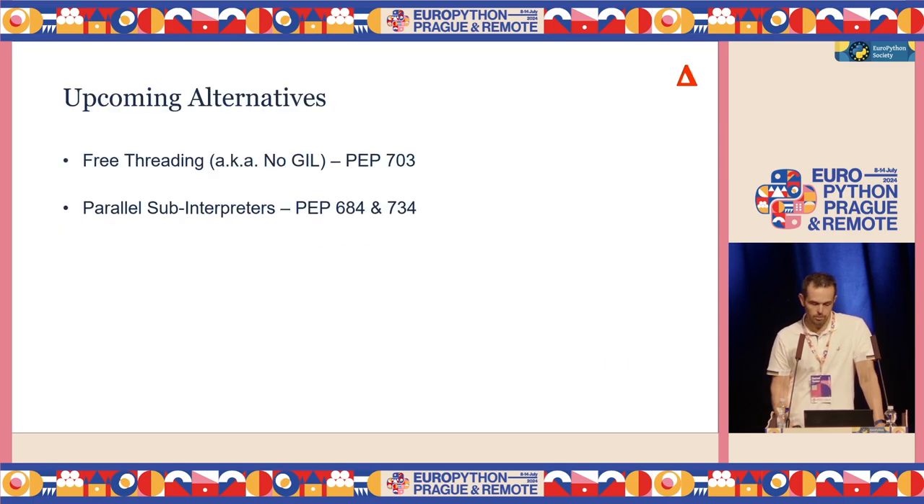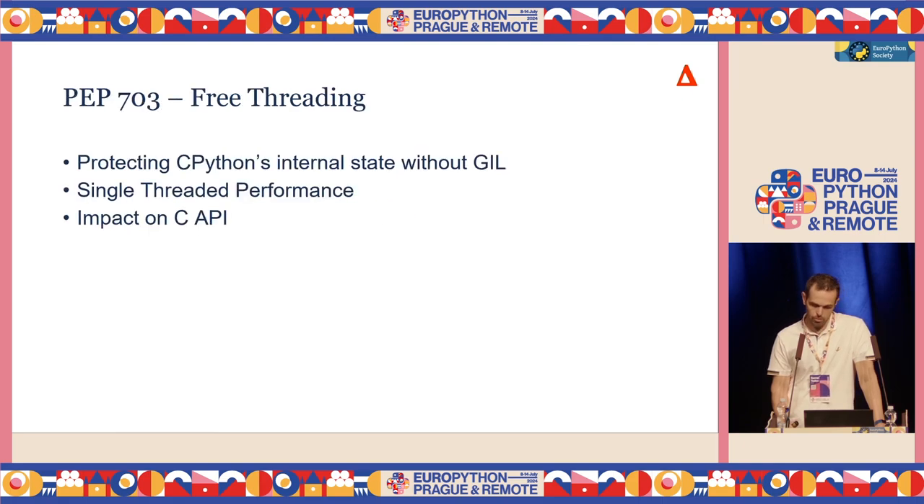Luckily, there are some upcoming alternatives. I'd like to group them in two categories: one is free threading — no GIL — it's a proposal to get rid of the GIL. The second category is something called parallel sub-interpreters. The free threading change: GIL is really helping with protecting CPython's internal state, and this new proposal is suggesting a way of doing the same thing but without the GIL and also without impacting single-threaded performance of CPython too much. Obviously it will get impacted, but it seems like it's at an acceptable state.